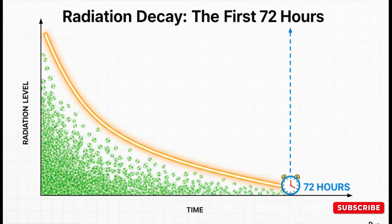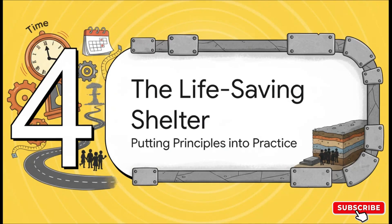Of those three, time is without a doubt your greatest ally. Radioactive fallout particles are unstable — they decay, meaning they get less and less radioactive over time. And this decay isn't slow and steady; it's exponential. The danger level drops incredibly fast. The first 72 hours, those first three days, are by far the most hazardous. The longer you can just wait it out in a safe place, the safer the outside world gets. That brings us to the single most critical piece of survival gear: the fallout shelter.